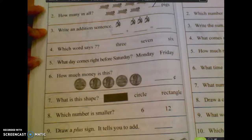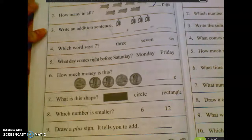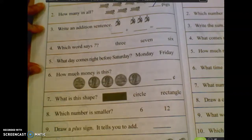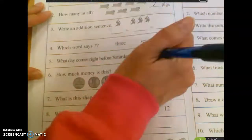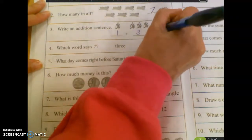Number three, write an addition sentence to go with these counters. Jordan. Very good. One plus three equals four.